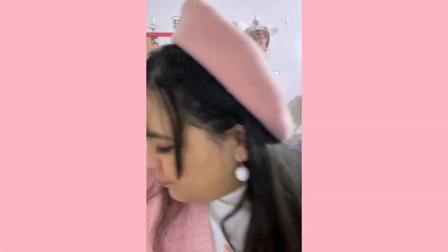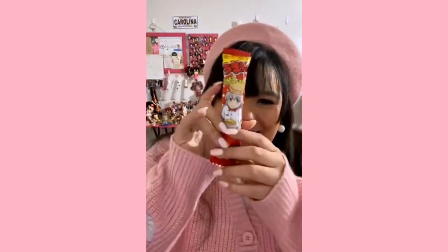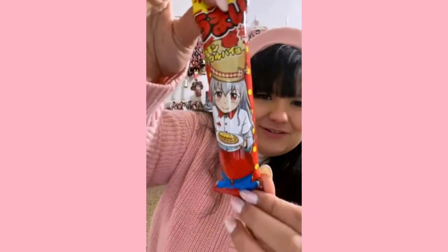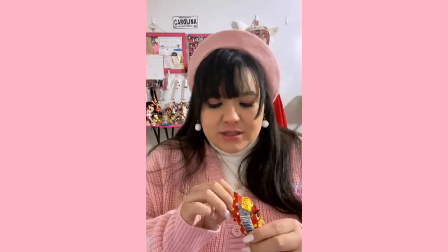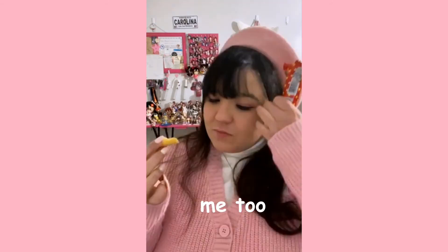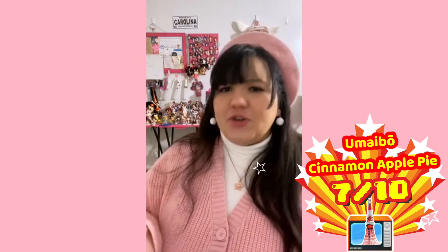Next: Umayibo Cinnamon Apple Pie. It has a little anime girl on it — I don't know who it is but she sure is cute. This feels kind of like a kinder bar, like the lumps in a kinder bar. It's a little crushed at the beginning. Wow — mmm, that's yummy! I'm gonna give it a 7 out of 10. It's really not too bad. I liked it.